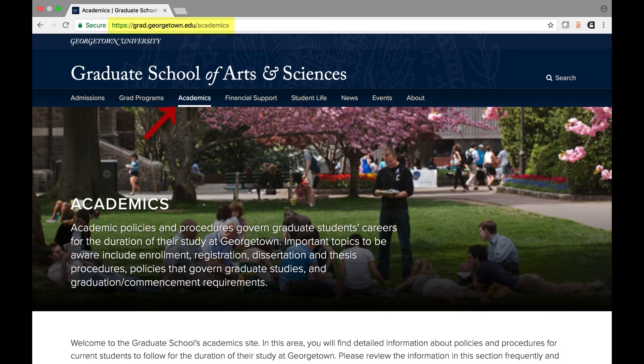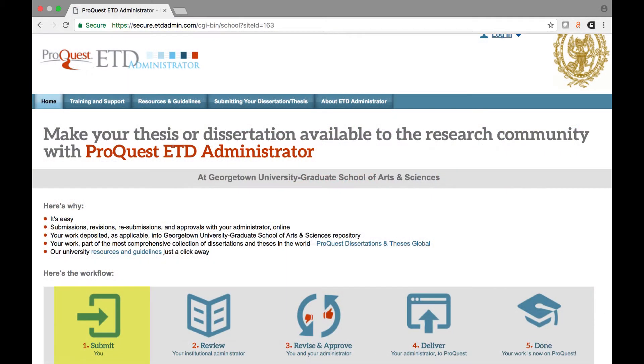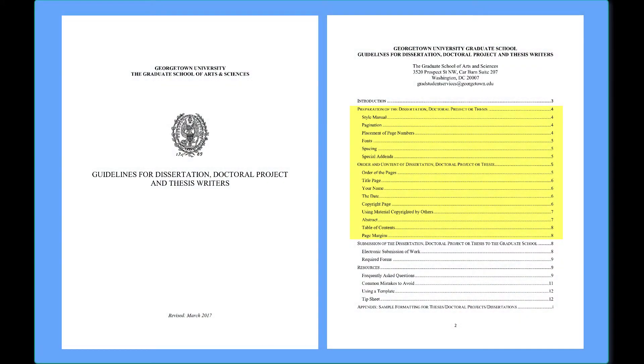Submission of your thesis or dissertation is done electronically by uploading your work through ProQuest's ETD portal. Graduate school staff review the PDF to ensure that it complies with all the formatting and other requirements for a thesis or dissertation. These requirements are listed in the graduate school's guidelines for dissertation, doctoral project, and thesis writers.